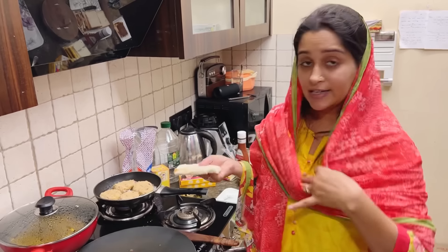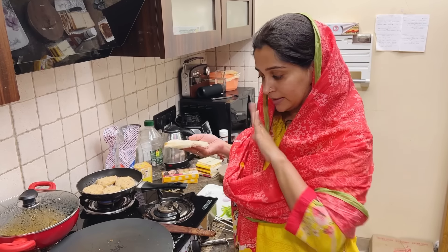Before putting it on the pan, you don't need anything — no oil, no ghee, nothing, no butter.